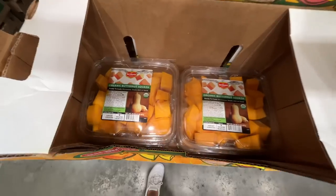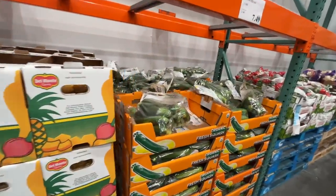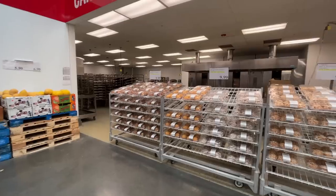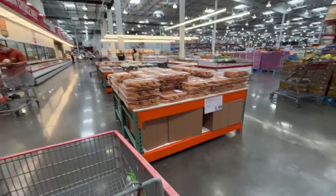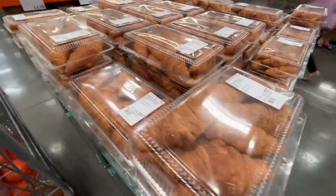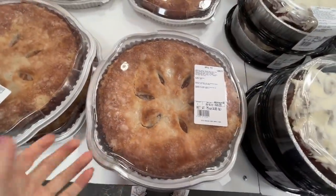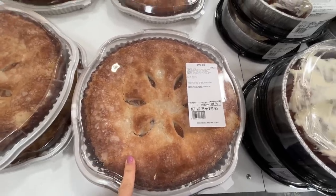In the refrigerated section they have butternut squash — two pounds, already chopped and ready to go, for $6. And organic squash for $7.50 — for all of this, screaming deal. They're making more pumpkin pie back there, I can smell it. They also have an apple pie for $15. I'll stick with the pumpkin.